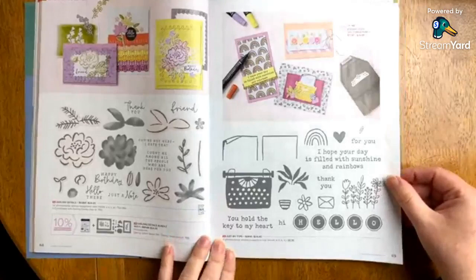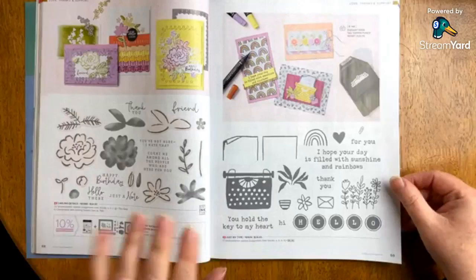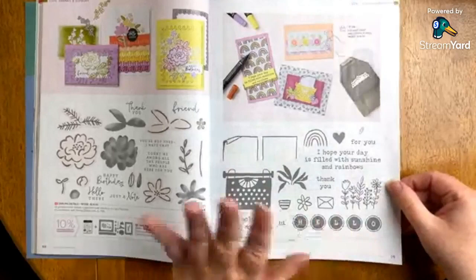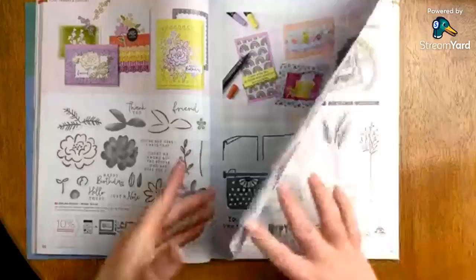Just My Type — this was in my cart and at the last minute I changed it. I'll show you what I got instead. I have a year to show you these things, but you know the excitement of day one. I think this is a very unique, cool stamp set. If you guys like this one, leave me a comment. So clever — I know it's very particular, but I just think it's really cool.